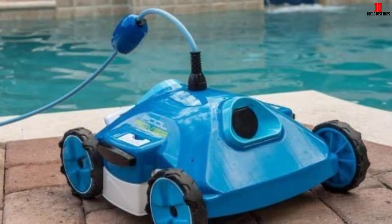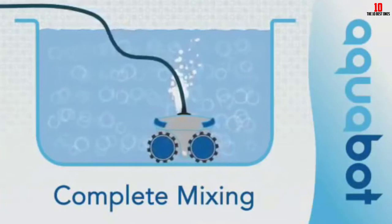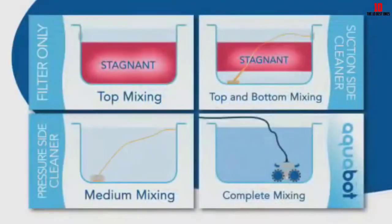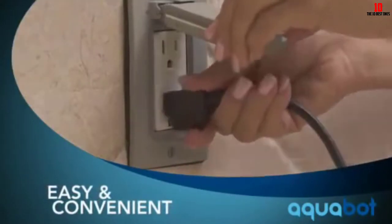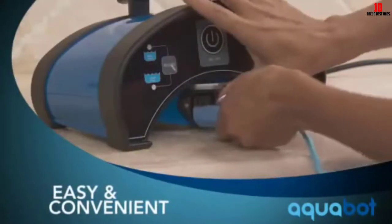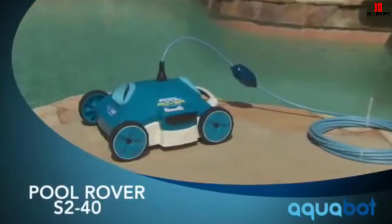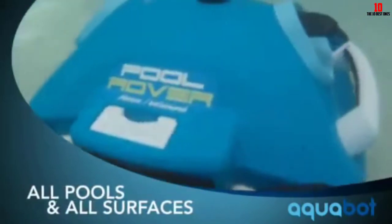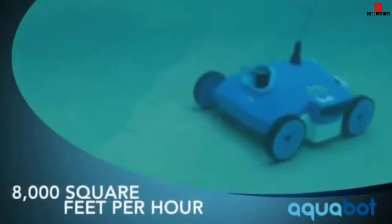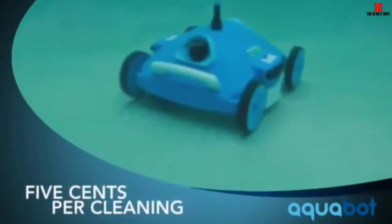For cleaning, the Pool Rover S240 relies on its powerful suction — over 80 gallons per minute. It doesn't have scrubbing brushes, but the suction is enough to pick up all the debris, even slimy grime and algae. It also picks up leaves, acorns, and sand. All the debris is captured in a top-access filter bag. For navigation, the Rover S240 relies on hydro-robotic technology instead of gears and motors, using the force of water to navigate through the pool.